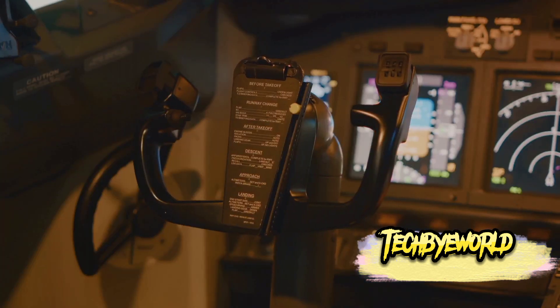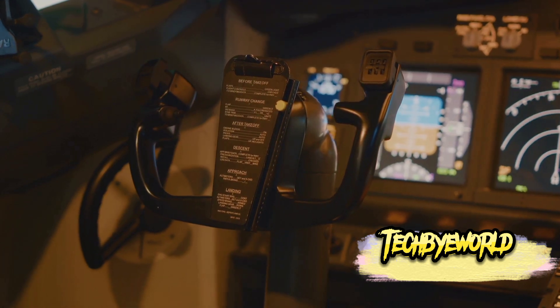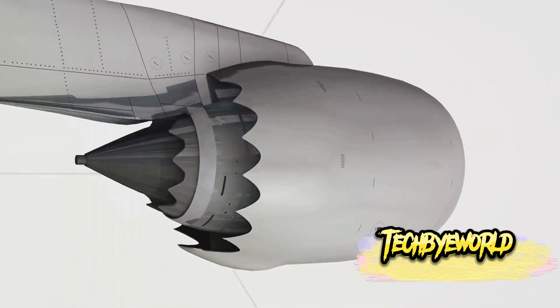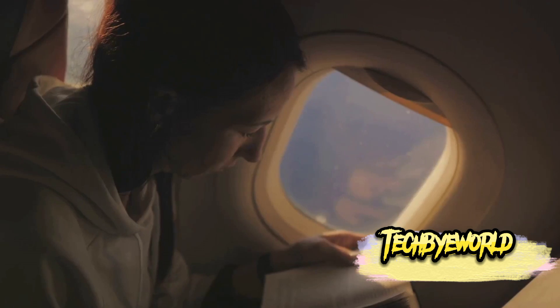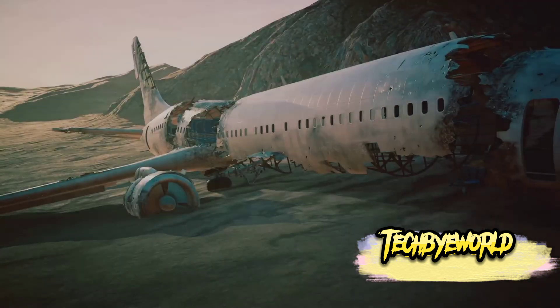In the quest for a quieter flying experience, engineers have created marvels like the Boeing 787 Dreamliner. Using advanced aerodynamics and engine technology, these aircraft significantly reduce noise levels both inside and outside the cabin. The result: a serene, whisper-quiet journey through the skies. These whisper jets make your flight experience a lot more peaceful.